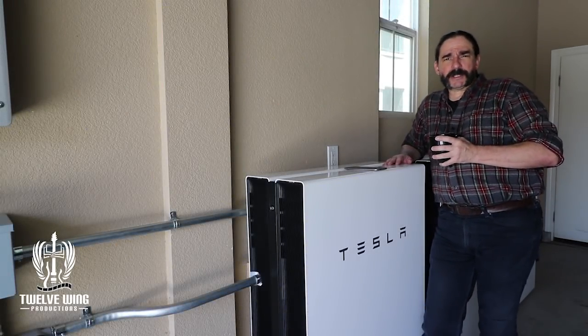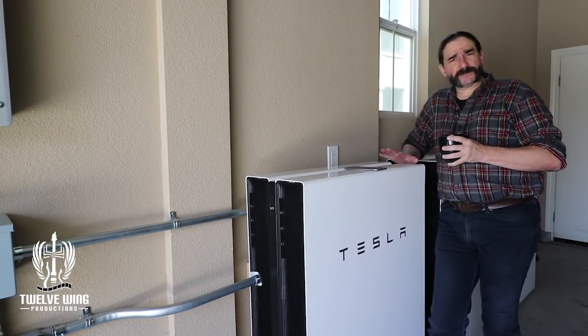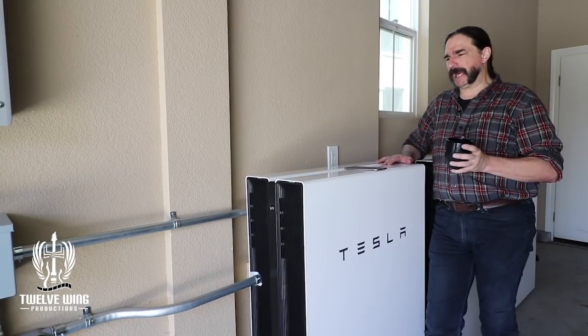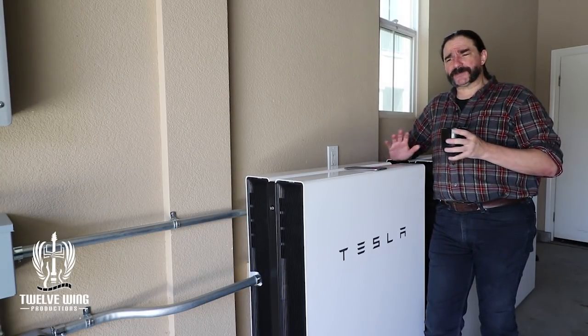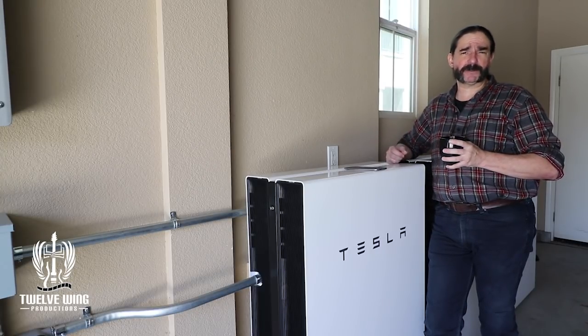Welcome back to the Energy Sovereignty Project. We get asked fairly frequently: why so many batteries? Do you need that many batteries? And the answer to that, as far as the shoulder period goes, is pretty obvious from some of our previous episodes.